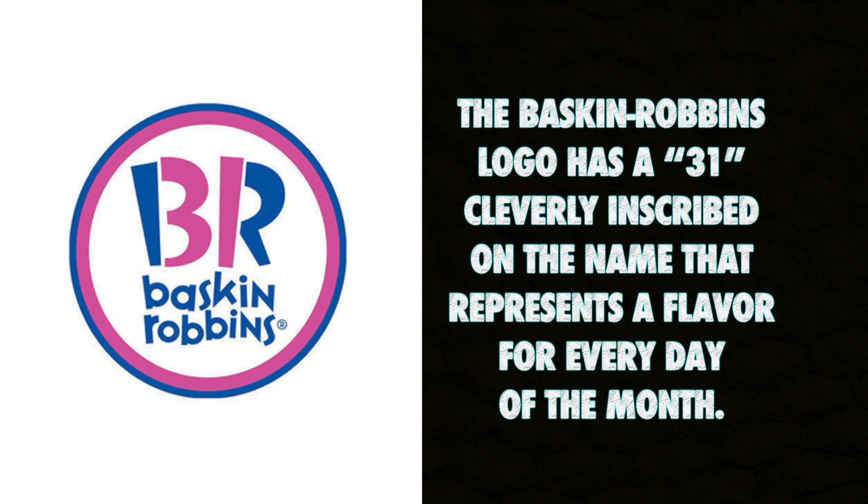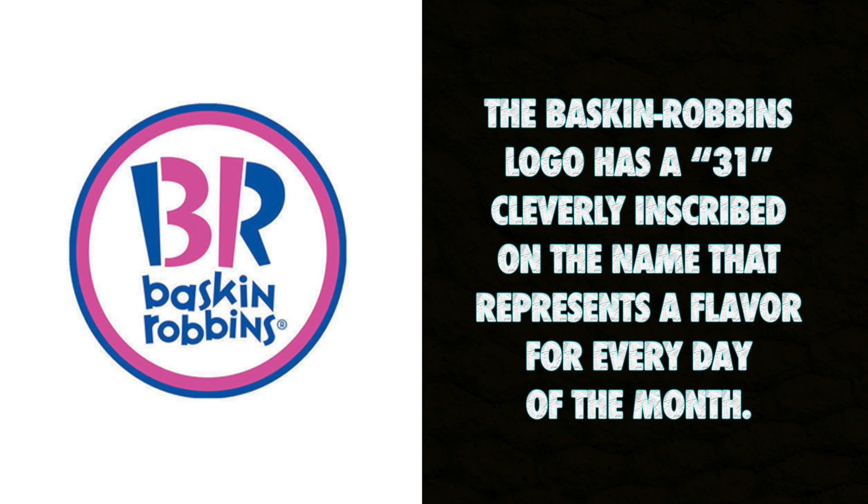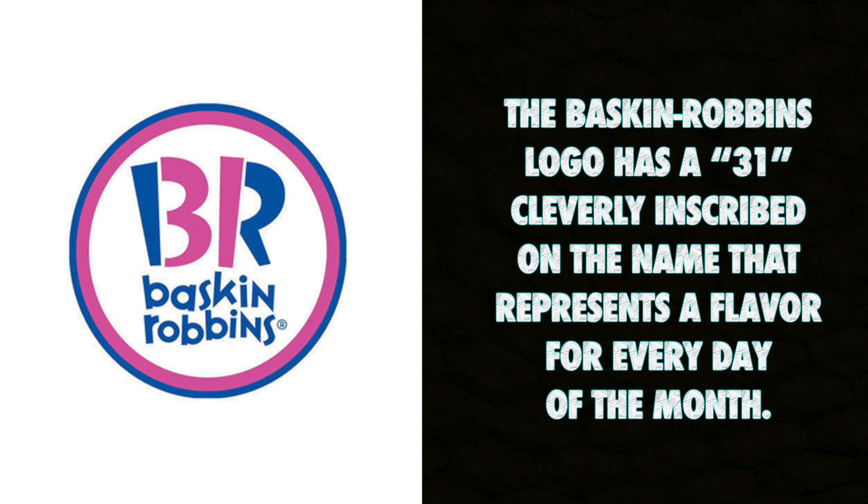The Baskin Robbins logo has a 31 cleverly inscribed on the name that represents a flavor for every day of the month.